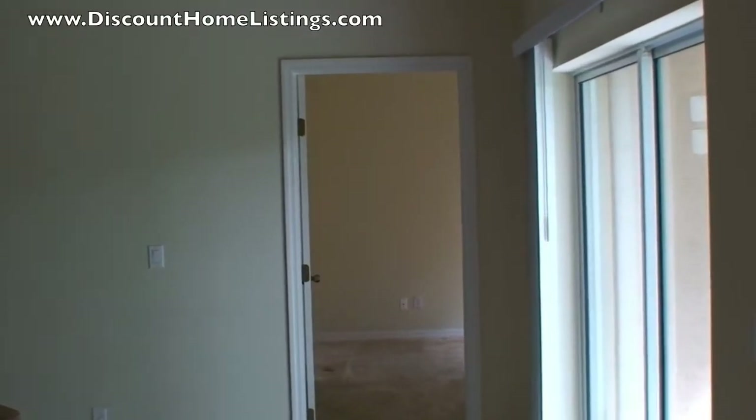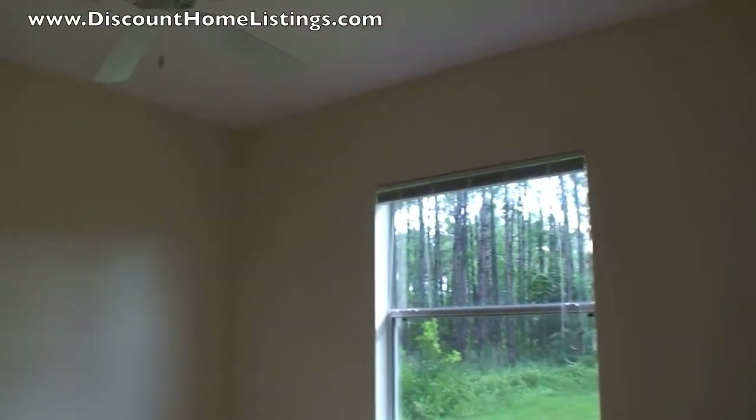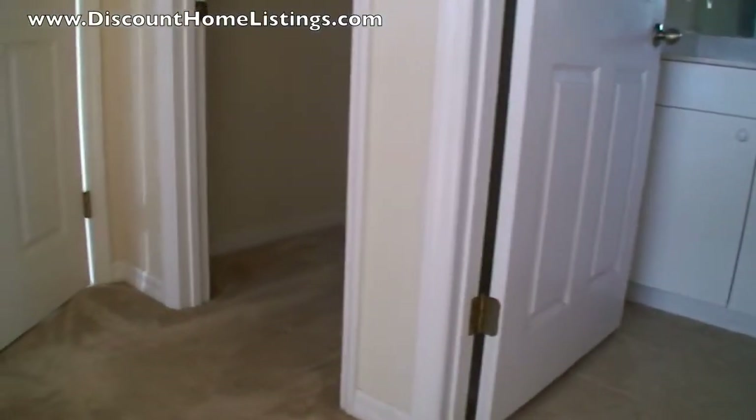That is going into the master bedroom. The master bedroom has a shower only, but it is attractive — it has a nice tile. Walk-in closet, of course.